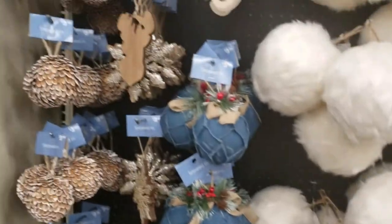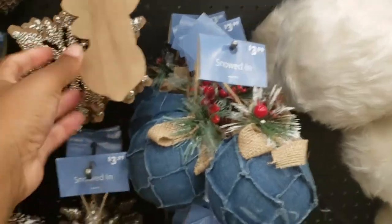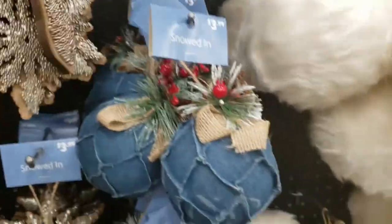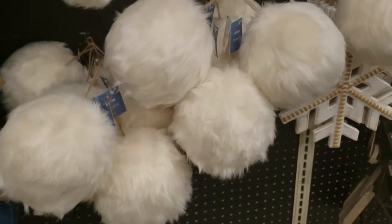This is the Snowed Inn collection. There was a lot of wood and blue and fur, and reindeer. That ornament was really heavy — I think it was ceramic and it lit up.